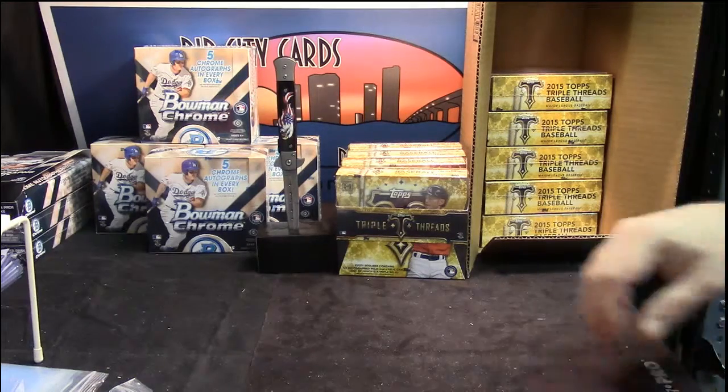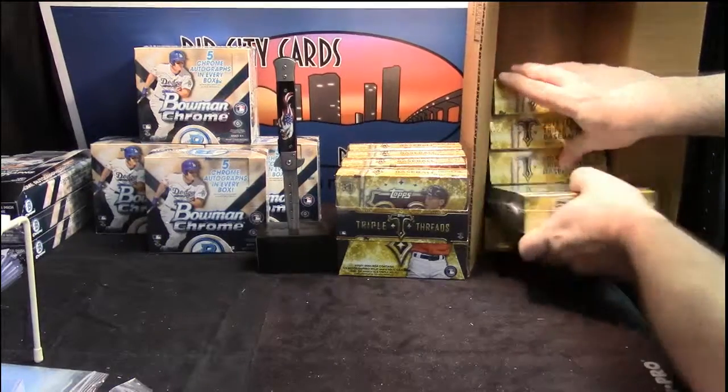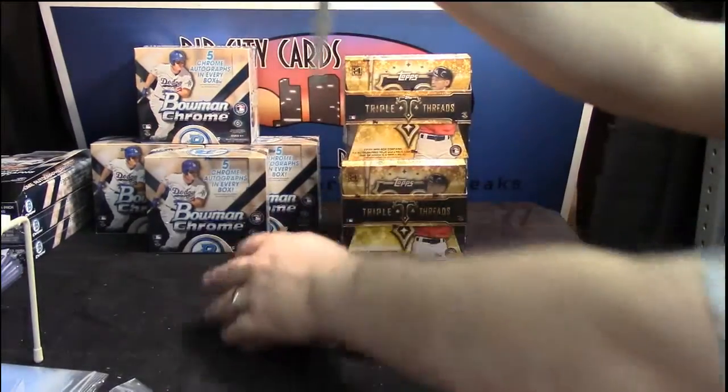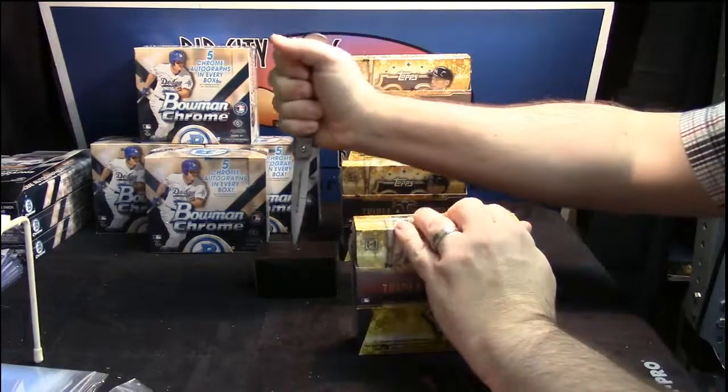Eight — so that's four, five, six, seven, eight. Let's see the triple threads baseball. Let's liberate it. Mr. Bateson would like to know what card Jesus has for his randoms.